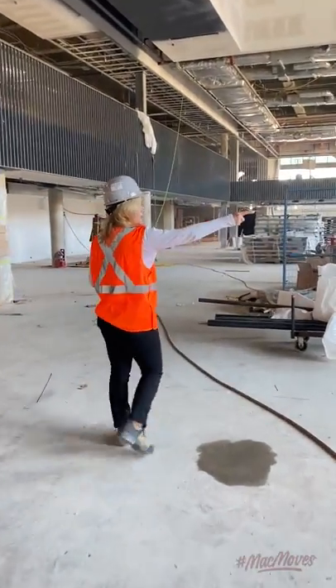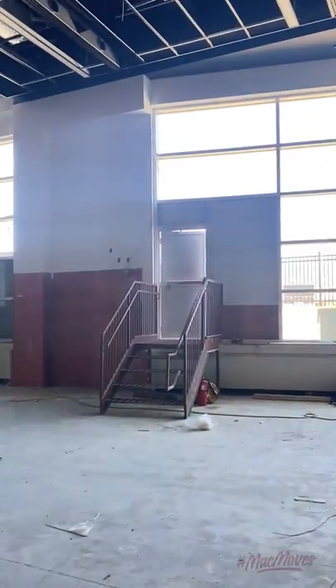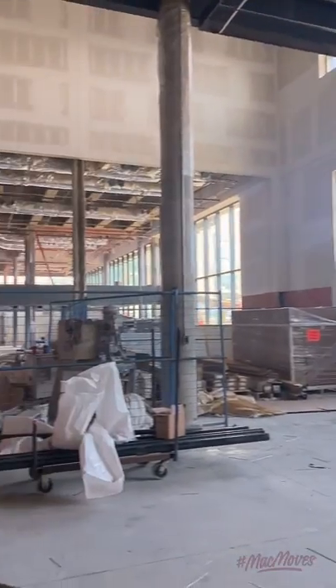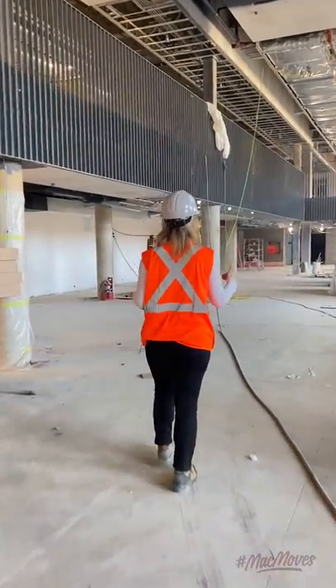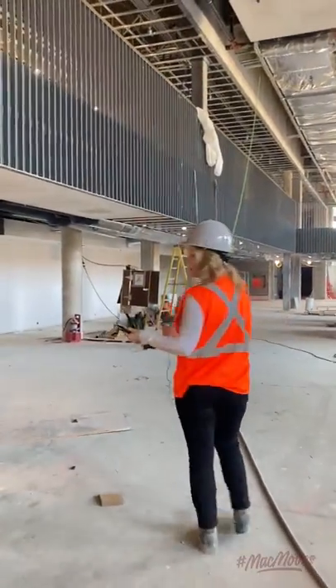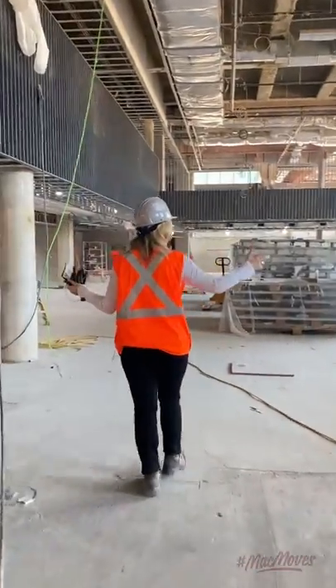Some of you will recognize those old stairs. This was the end of the Pulse previously — we sort of stopped right about here and then the climbing wall started. So I'm going to show you all the new space that we have. Not only are the offices moved, but we've got all this new space.